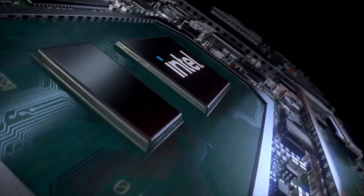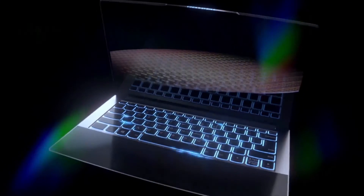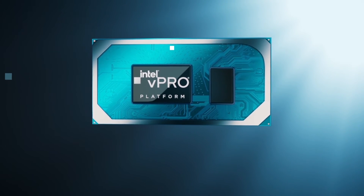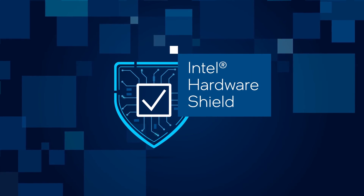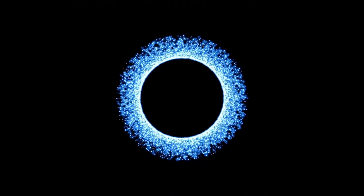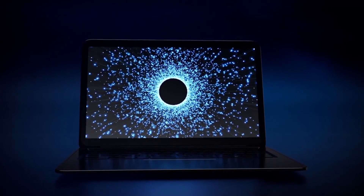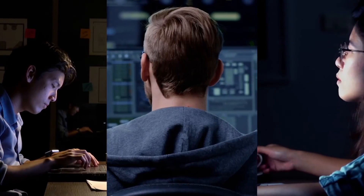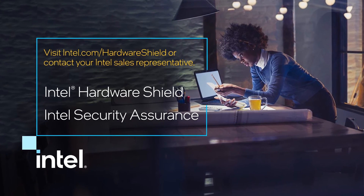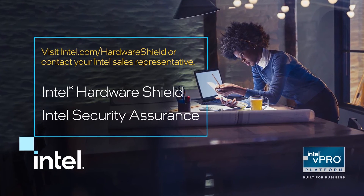Intel, with our decades-long commitment to product security throughout the lifecycle, delivers groundbreaking hardware-based capabilities and an unwavering commitment to help eliminate cyber threats yesterday, today, and tomorrow. Security is in our DNA. Software alone is not enough for IT security — it's time to add hardware security to your requirements for new PCs. Ask your Intel rep how Intel Hardware Shield and Intel Security Assurance can help secure your business.